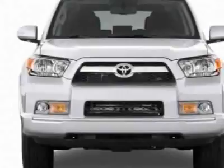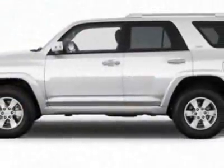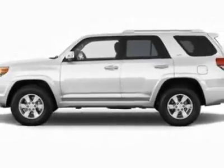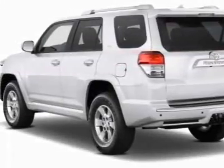This vehicle gets 17 miles per gallon in the city and 22 on the highway. This 4Runner boasts a 4.0-liter engine and has a 5-speed automatic transmission.